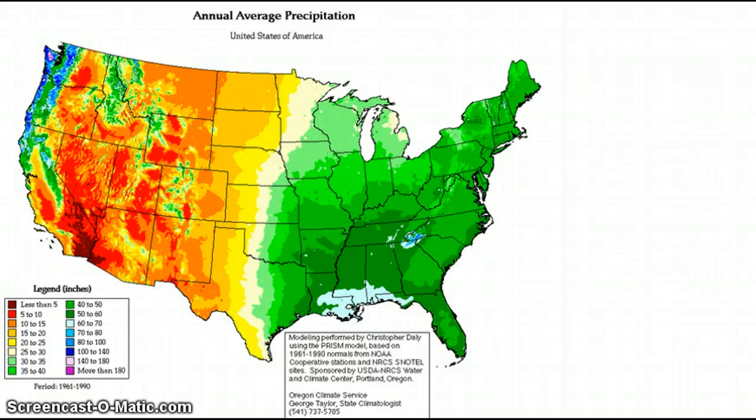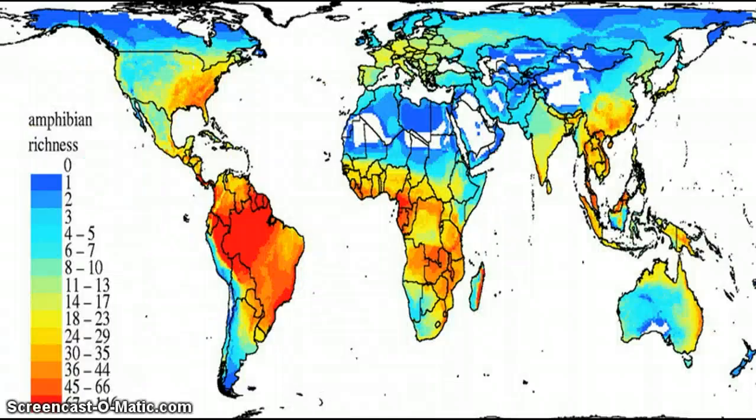Herping is amphibians and reptiles. We're going to check out the amphibian species richness map. I could only find a world map, not a fully U.S. one. As you can see, the eastern half of the U.S. is much better for amphibian richness. This shows the amount of species. Obviously South America is the best — South America has a lot of animals.